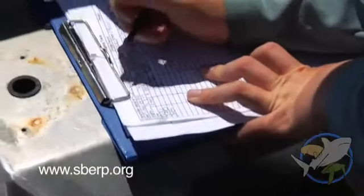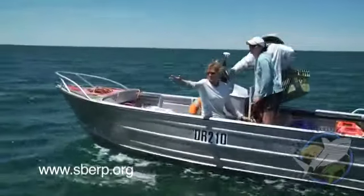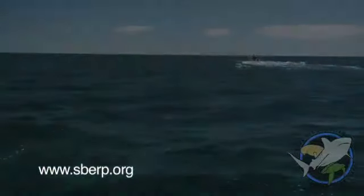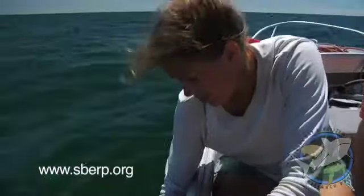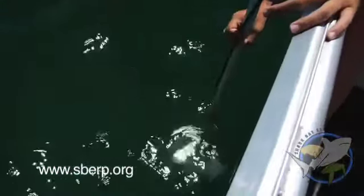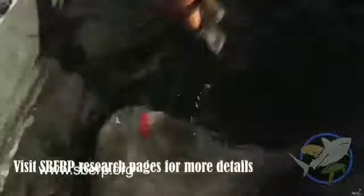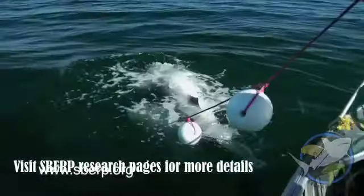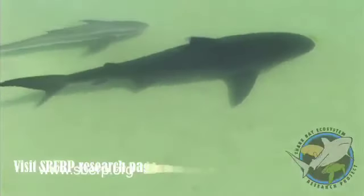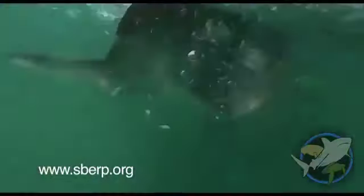Every five minutes, we record the position, depth, and heading of the shark. Tiger sharks are always on the move, and it's our job to keep up. Over the past 12 years, we have 40 tracks and have tagged over 700 sharks. The Shark Bay Ecosystem Research Project is by far the world's most extensive study on tiger sharks.